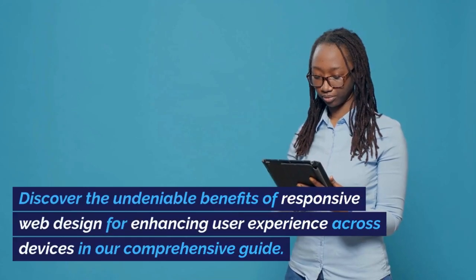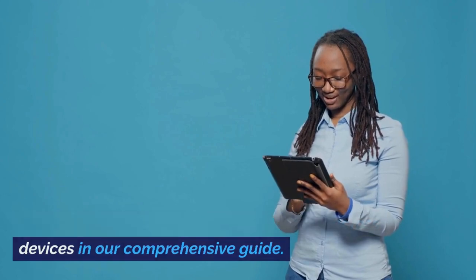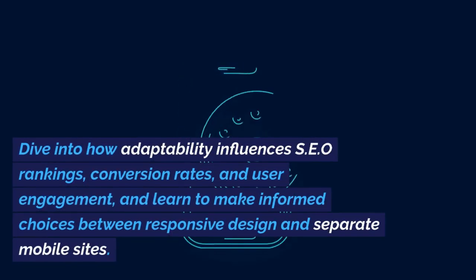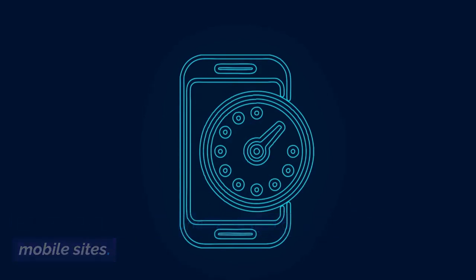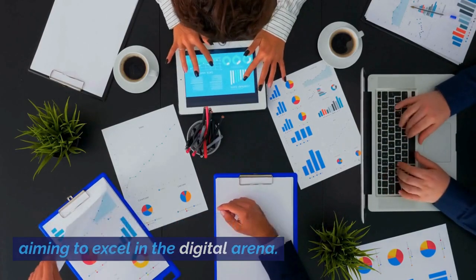Discover the undeniable benefits of responsive web design for enhancing user experience across devices in our comprehensive guide. Dive into how adaptability influences SEO rankings, conversion rates, and user engagement, and learn to make informed choices between responsive design and separate mobile sites. Perfect for business owners and developers aiming to excel in the digital arena.